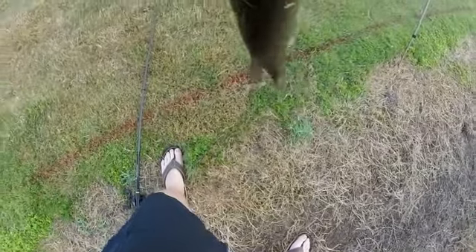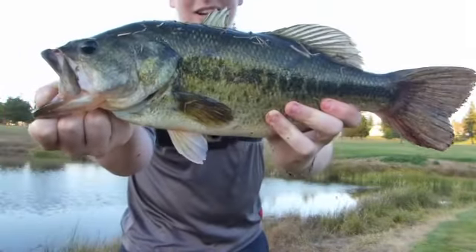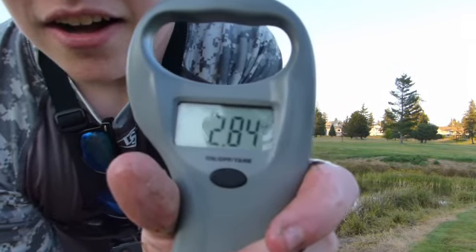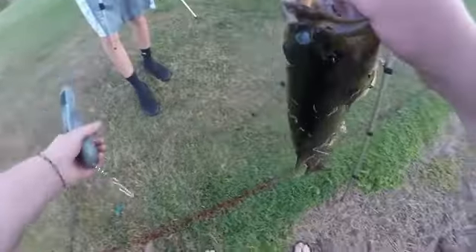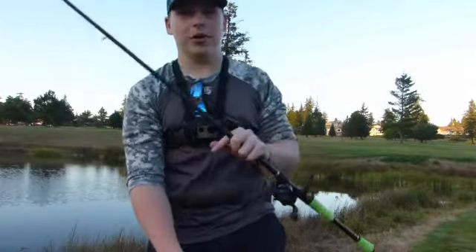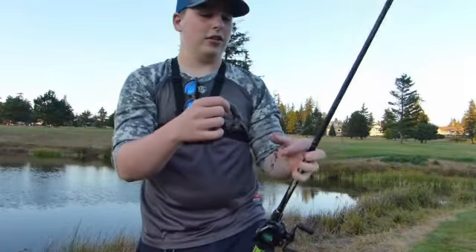Oh my goodness, fish on! Weighed in at 2.82 — no wait, 2.84 pounds right there. Here's the release. With that bass, I'm in the lead at 2.84. We're going by the biggest fish of the day. Caught on the Cabela's soft body frog. About five minutes left in the second round before we move to round three.